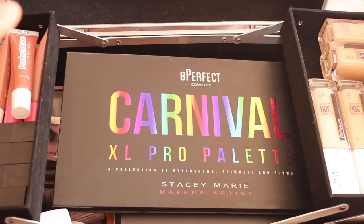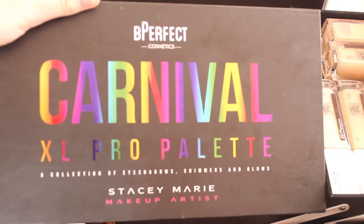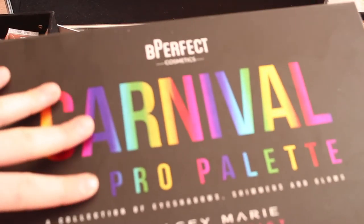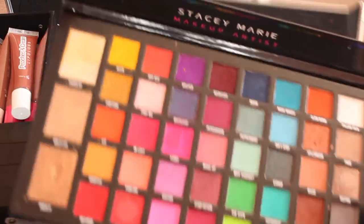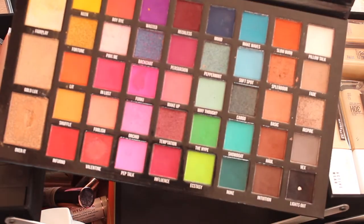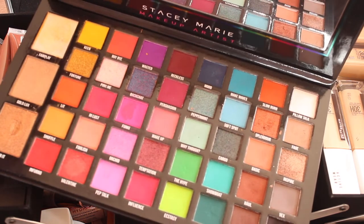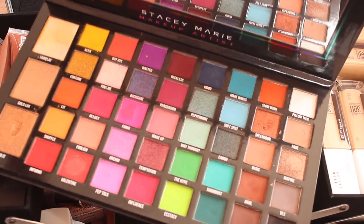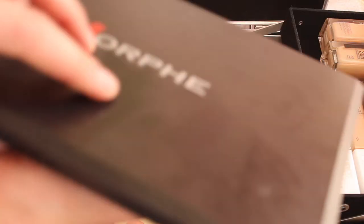Moving on to the final part of my makeup storage area, I have to stuff in all the eyeshadow palettes because there's no other space. A favourite I love using on clients is the BPerfect Carnival palette — it's stunning, very multicoloured, and perfect for people who want a bit of colour on their eyes. It's got a lot of colours including a rainbow. I highly recommend it if you're a makeup artist.